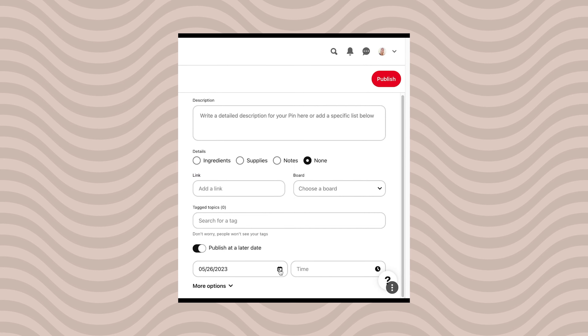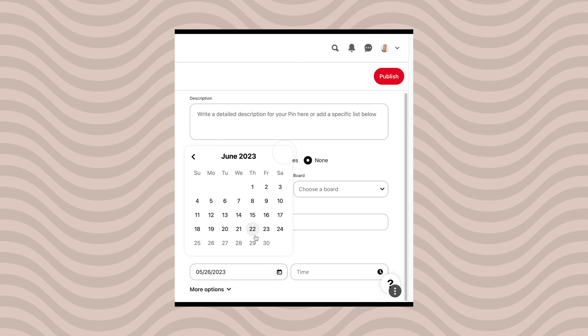For example, I can open a pin that appears to be a video pin, but inside of it I can see the slider, which tells me that it used to be an idea pin — I just cannot click on the slider anymore.